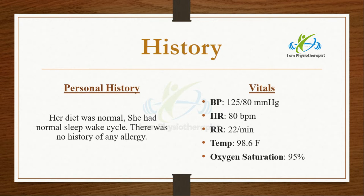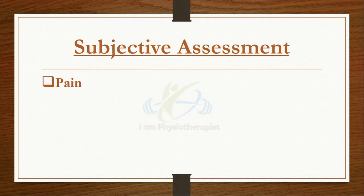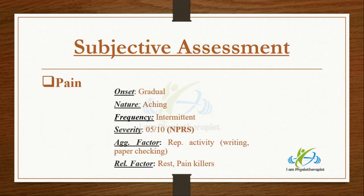Her lying, sitting, and standing posture was normal. There was deep, aching, intermittent pain present at the outer side of the right elbow. Onset of pain was gradual, and the severity of pain was 5 out of 10 according to the Numeric Pain Rating Scale.